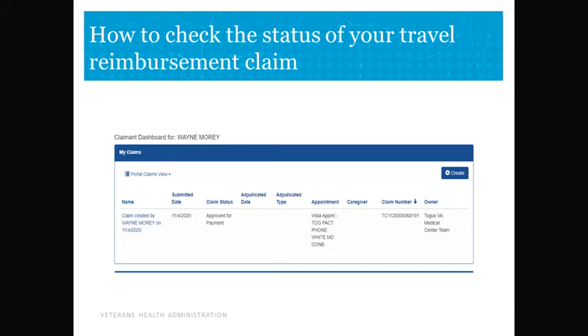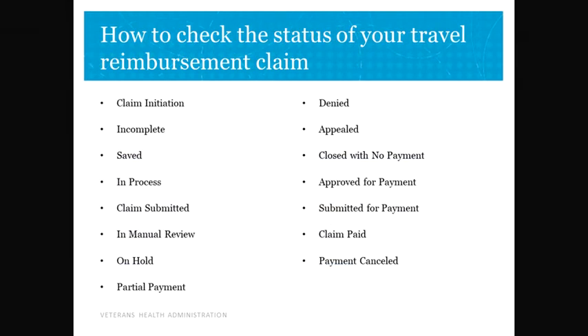There are different types of statuses and what they mean to you are as follows. Claim Initiation: the beneficiary, claimant, the veteran, the caregiver, or the travel clerk started the claim associated with either a future or completed appointment. Incomplete: required information for processing a claim has not been completed, and the claim has not been submitted for processing.